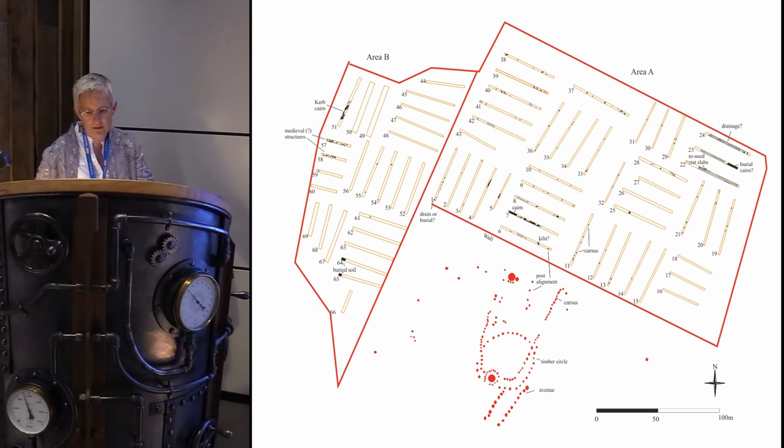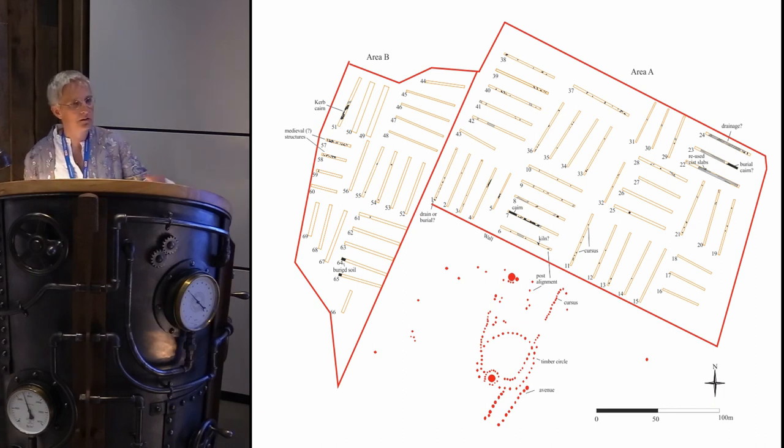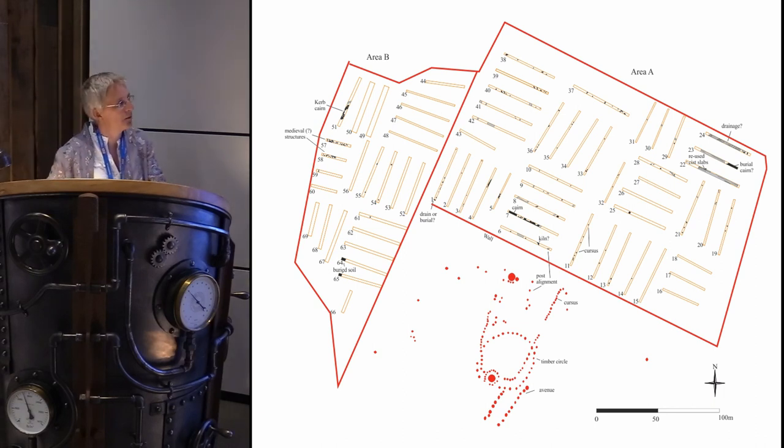There's an avenue leading up to the monuments here, though it's got a very uncertain date so we don't really know the period of that. And then here — which becomes significant later — was a large pit, possibly a burial, from which three Beakers of Copper Age date came, which Alison thinks may be related to the Netherlands.